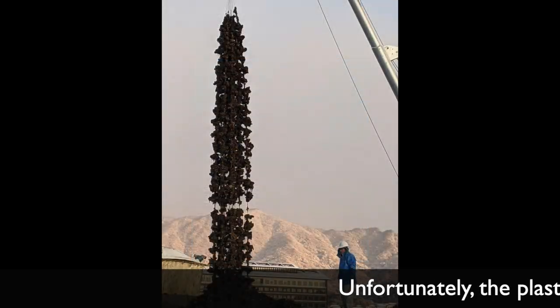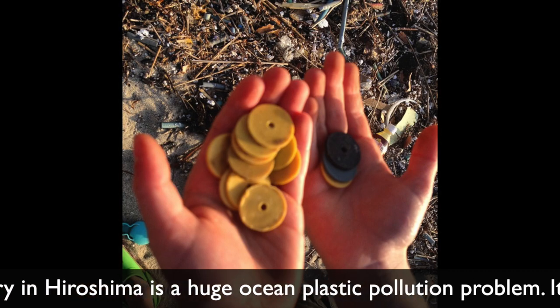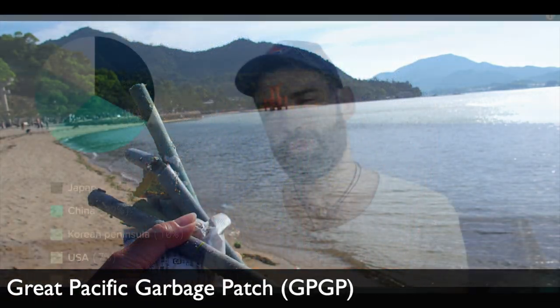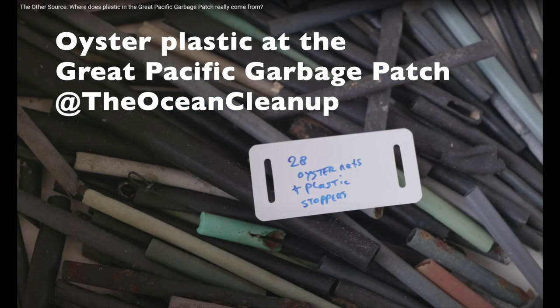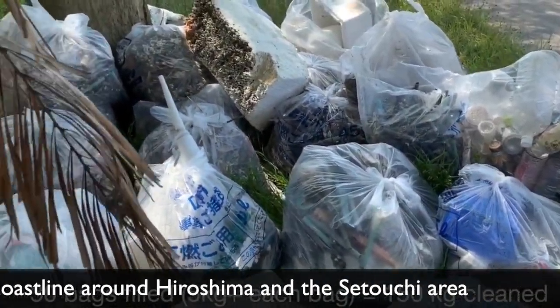Unfortunately, the plastic now used in the oyster industry is a huge ocean plastic pollution problem, found as far as the Great Pacific Garbage Patch by the Ocean Cleanup, and litters all the beaches around the Hiroshima and Setouchi area.